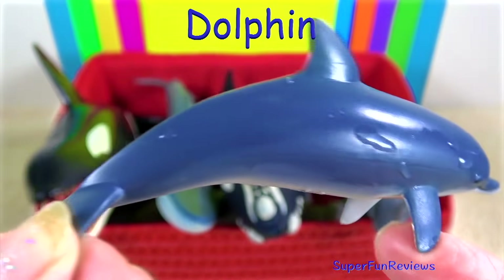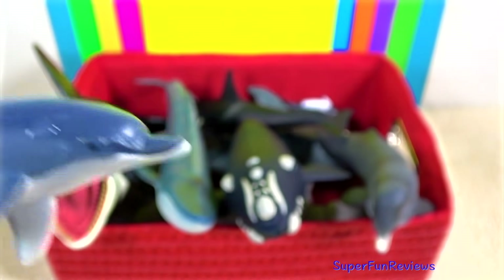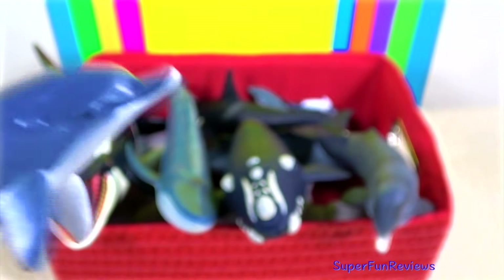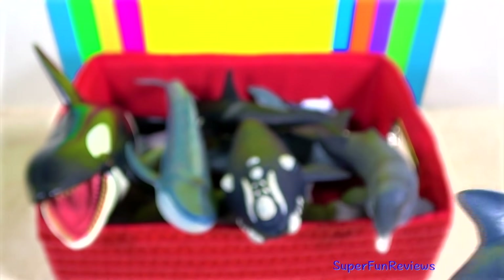Dolphins are very intelligent and they're often seen playing in the water and even jumping out of the water. They can also ride waves. They like to play fight and occasionally swim with humans.